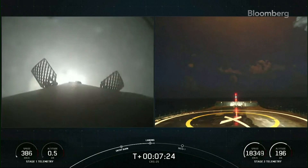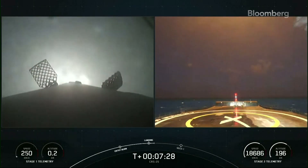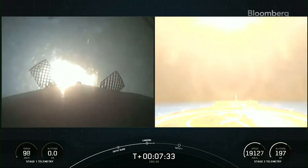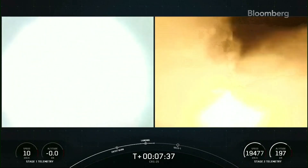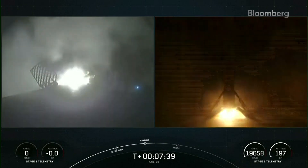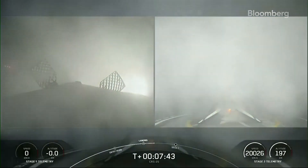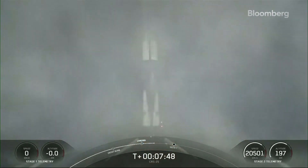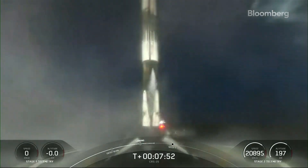On the left-hand side of your screen: landing leg deploy. Stage one, landing leg deploy. People are really excited behind me — right in the middle, fifth landing for this Falcon 9, 130th landing overall for the orbital class rocket.